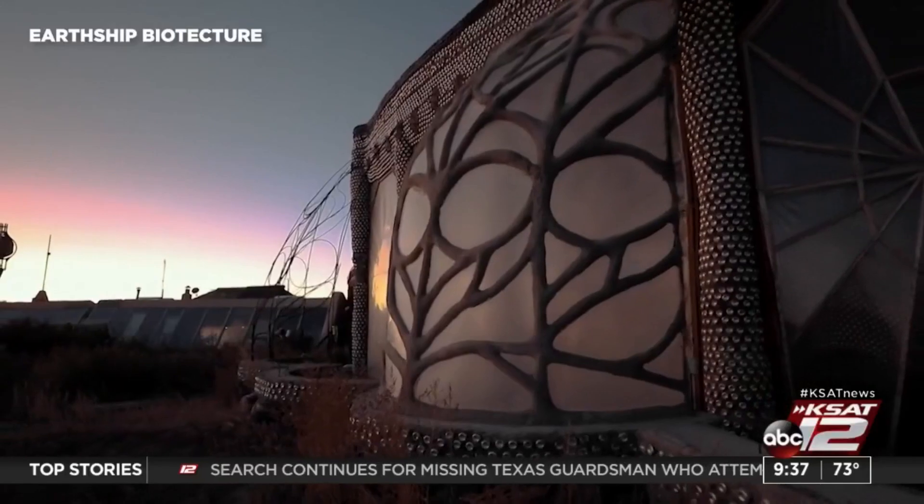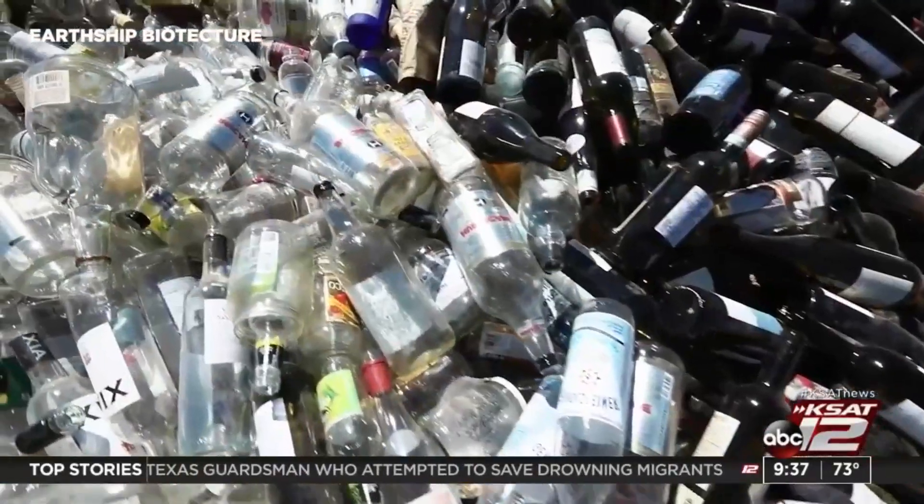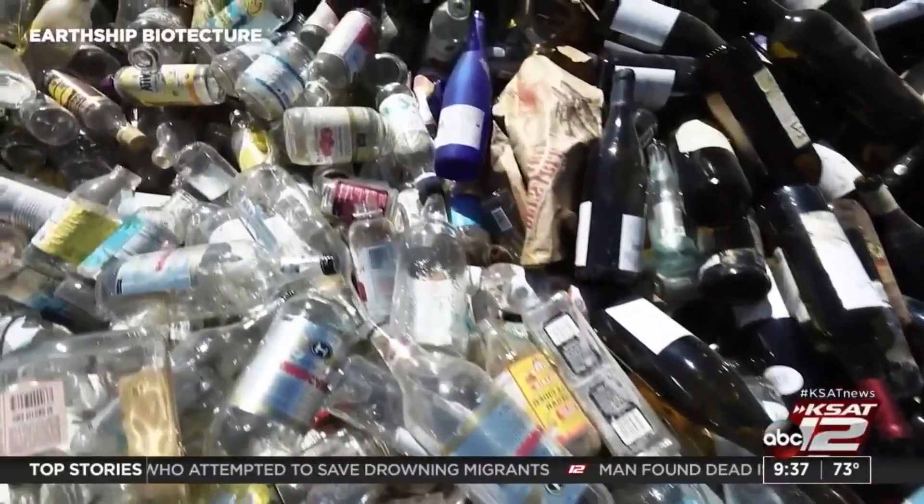So what sparked your interest in these homes? Well, forecasting change and environment is my beat. I was watching YouTube a couple of weeks ago, and this documentary on Earthships came up, and I just went down the rabbit hole. I had to learn all about it.